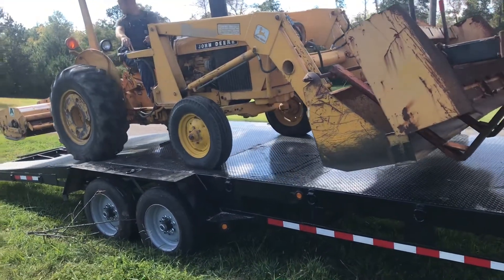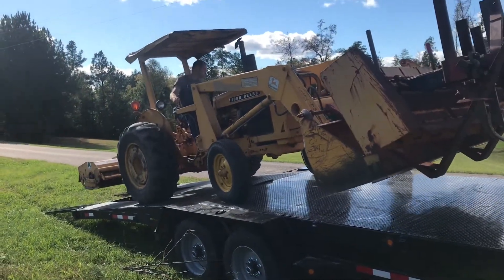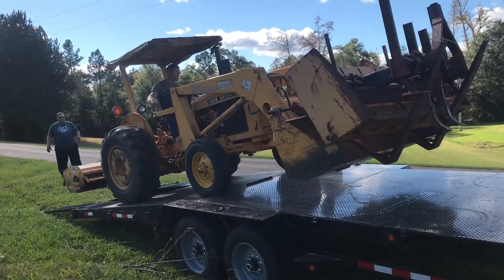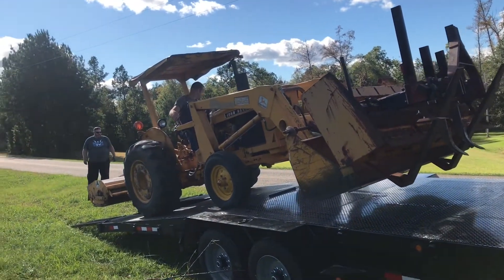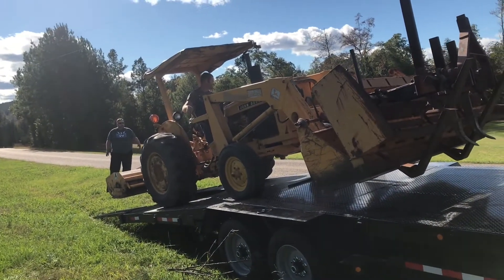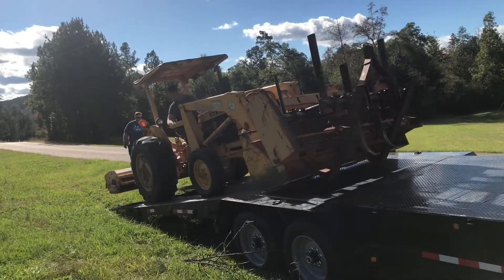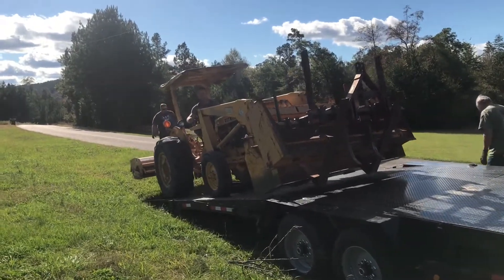As you can see, it's got a front end loader with a bucket. Also forks, so that we can unload bulk loads of feed and hay off of a big truck. There's also a box blade for grading and a cultivator, and also a flail mower on it.